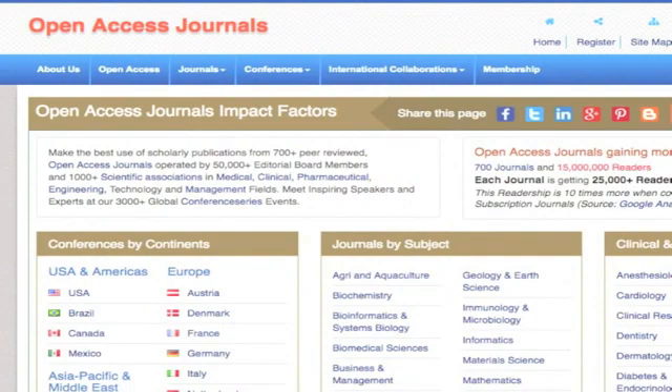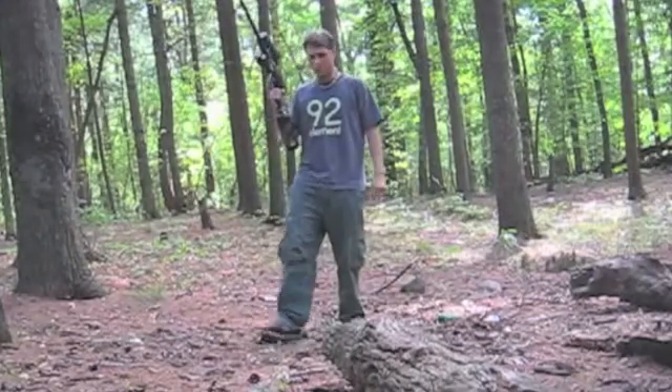A quick quiz question: which of these two journals is real and is cited by researchers, and which one will publish any old bullshit for money? The International Journal of Advanced Computer Technology, or the Journal of Computer and System Sciences? And we'll find out why this is not a good idea.